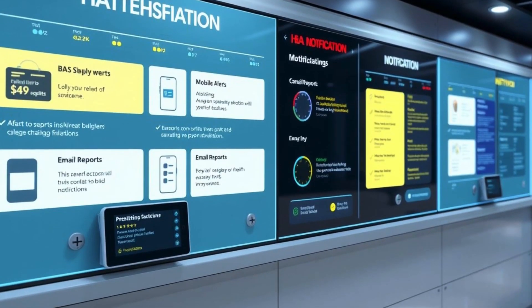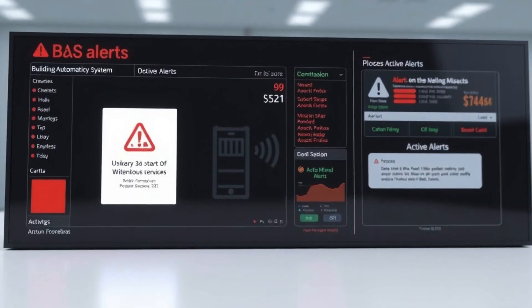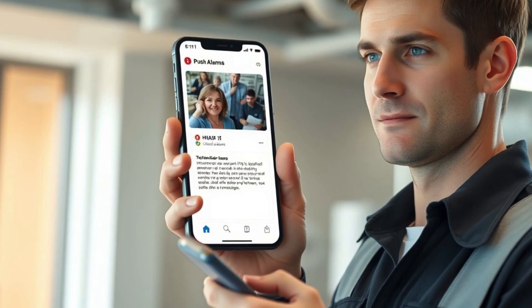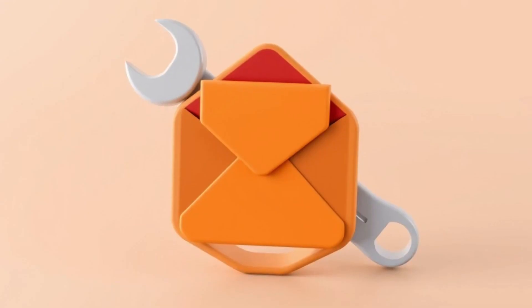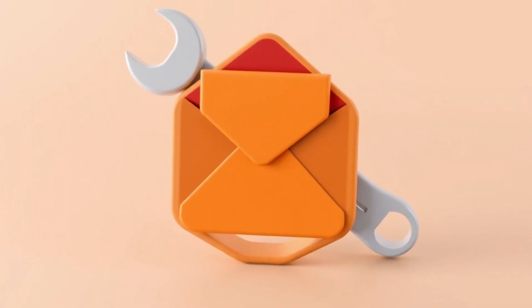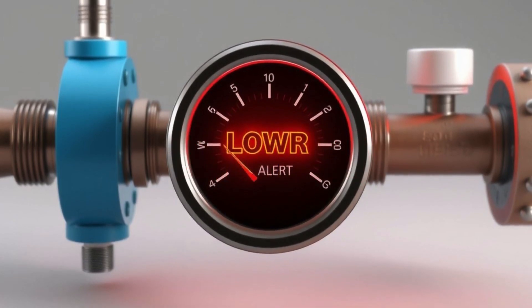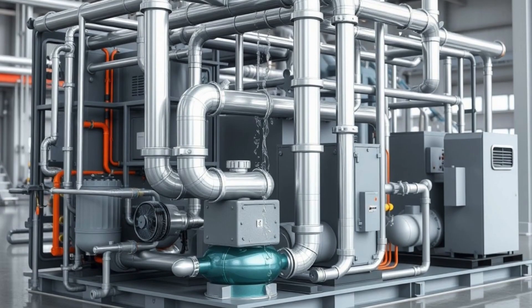Notification methods include real-time BAS display with alerts, push notifications to technicians' mobile devices, and email reports for maintenance scheduling.